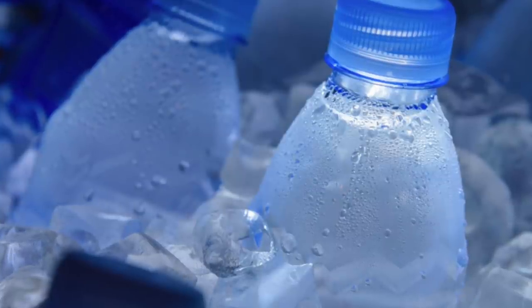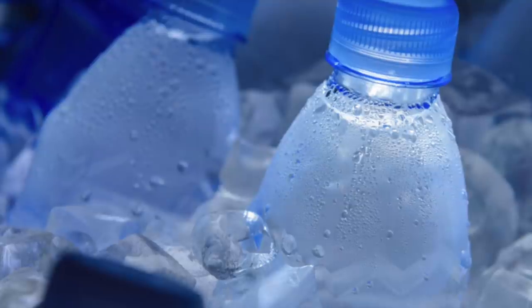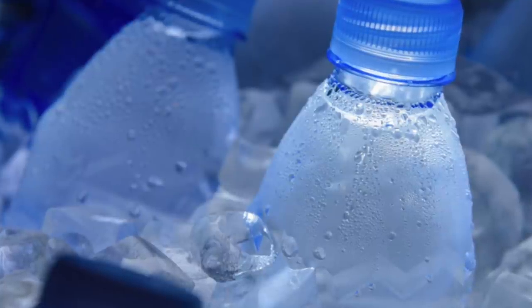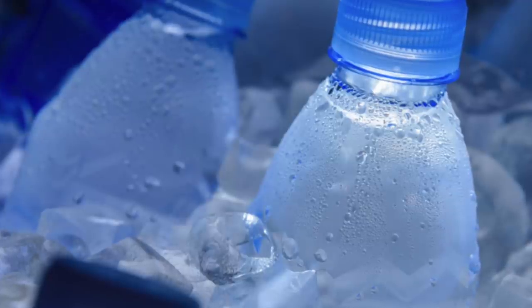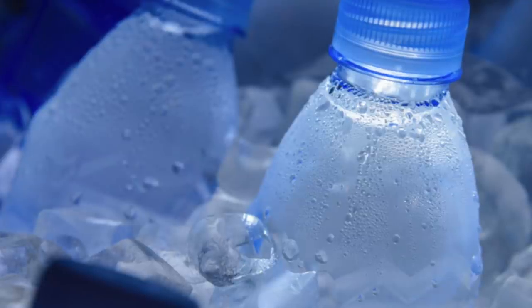Water helps freshen your skin, hydrate your pores, and leave your skin looking fresh and beautiful. Never substitute your water with sugary pop or juice — drink pure water. Even natural fruit juice you make at home is different from water. Drink enough water — that is something I can't stress enough.